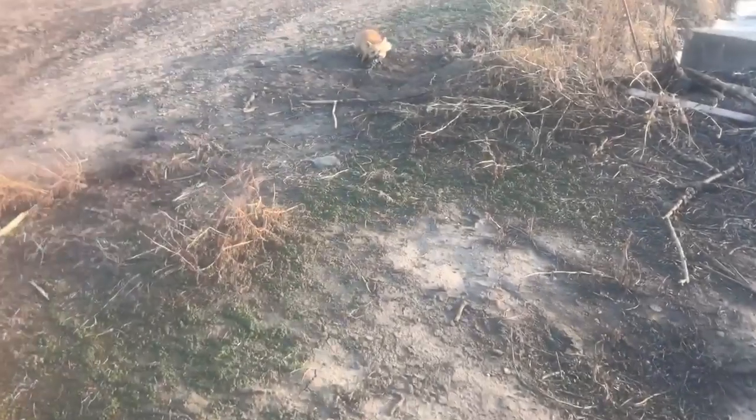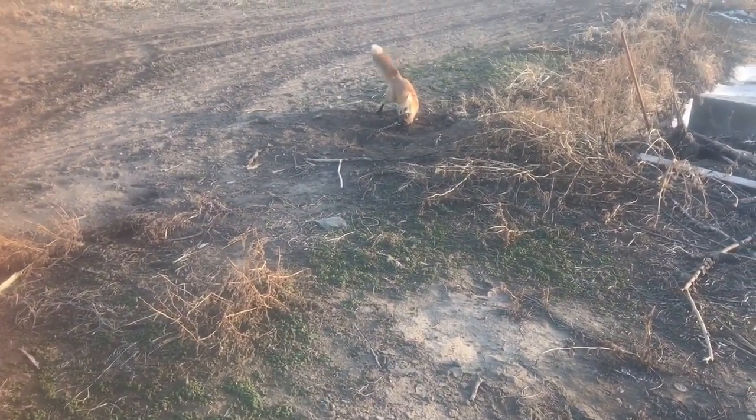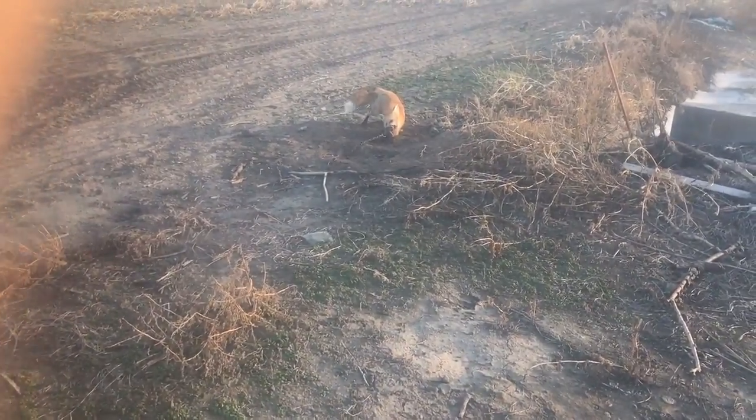This trap sat here a while — pleasant surprise. Got a fox in it. We'll take care of it.